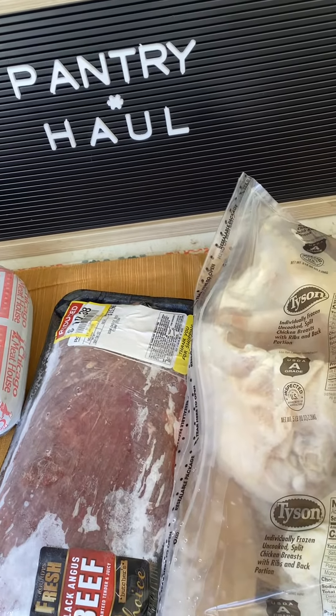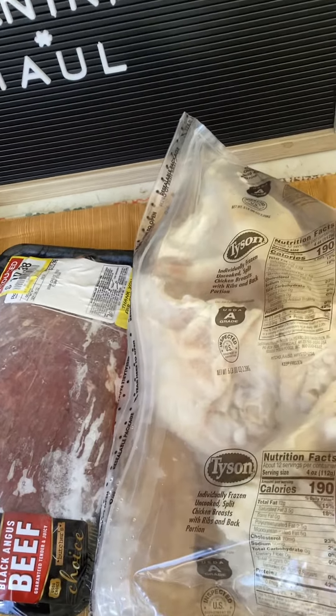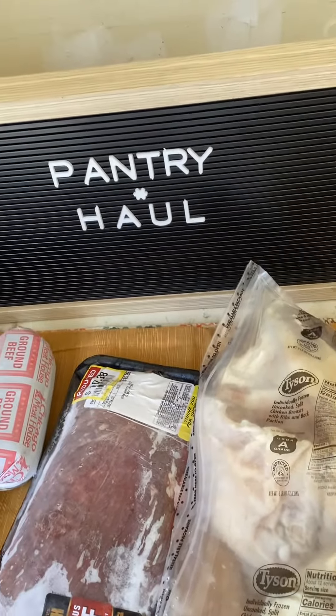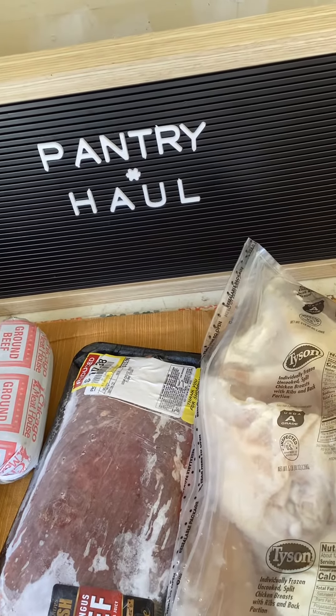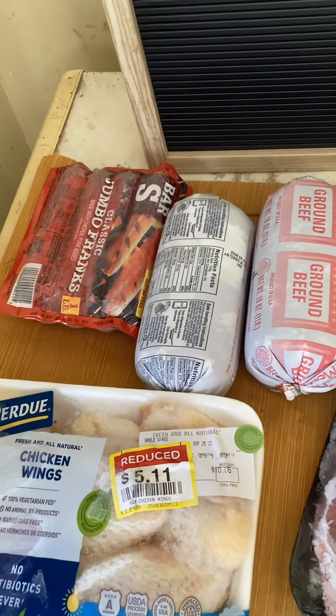Hello, inflation fighters! Thank you for joining me at the Penny Nanny, where we count every cent. This is the once-a-month pantry haul, so let's take a look at what we've got — starting with some hot dogs.